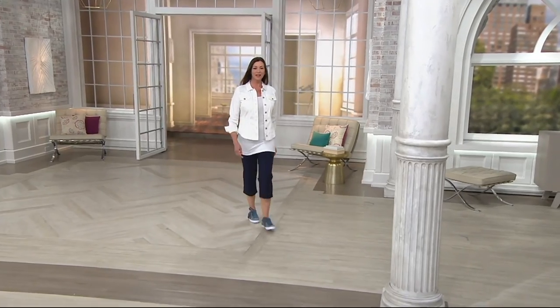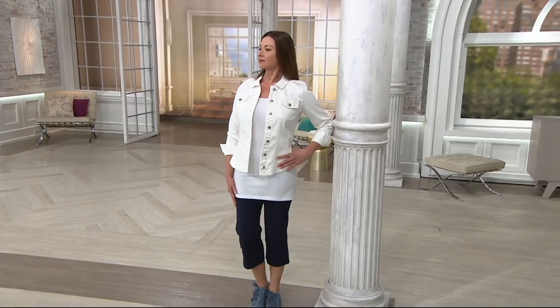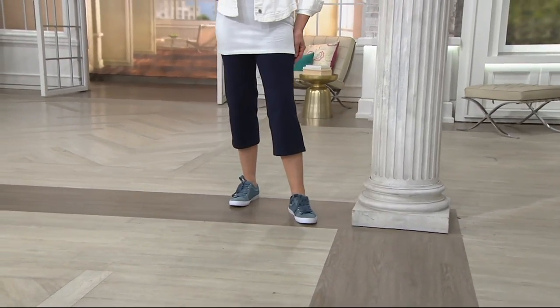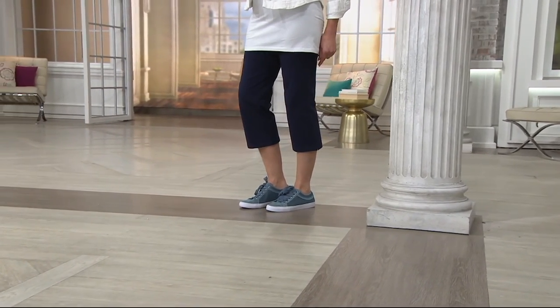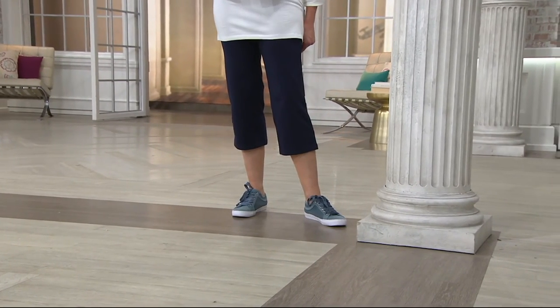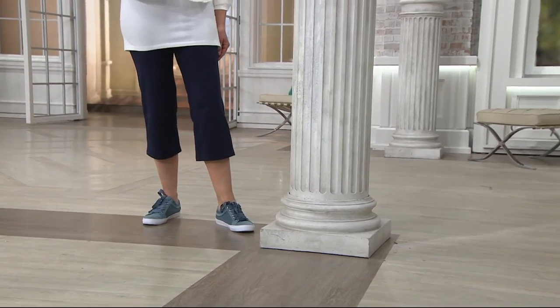Coming up a little bit later on in the show, Angela is showing you the Willis Control Wide Leg Tummy Control Crop Pant. Two easy payments of $17.50. They're available in a ton of great colors — navy, black, safari, white — we've got some good colors for you.